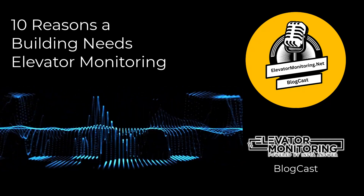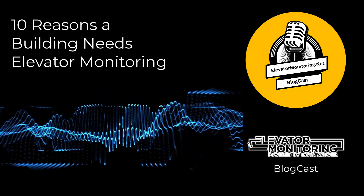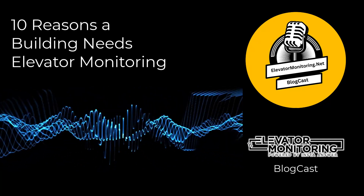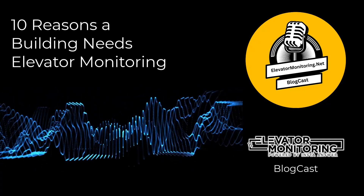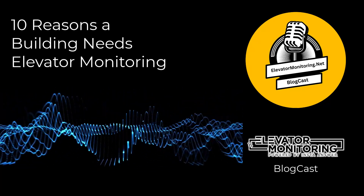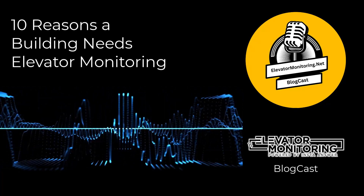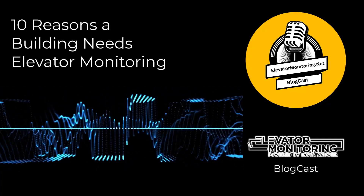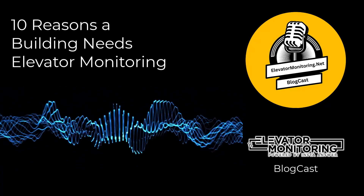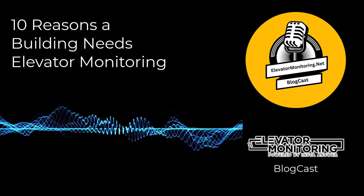8. Reduced Downtime. Elevator downtime not only inconveniences users but also tarnishes a building's reputation. Monitoring systems play a crucial role in minimizing downtime by facilitating rapid response to potential problems. By identifying and addressing these problems before they escalate, monitoring systems help ensure elevators remain in service, maintaining the building's operational integrity. This proactive approach is especially important for high-traffic buildings where elevator availability is critical to the daily flow of people and goods.